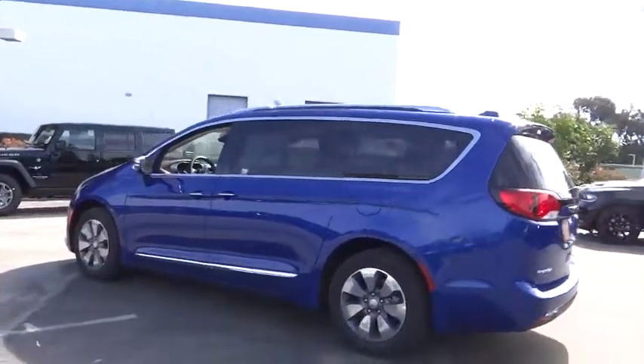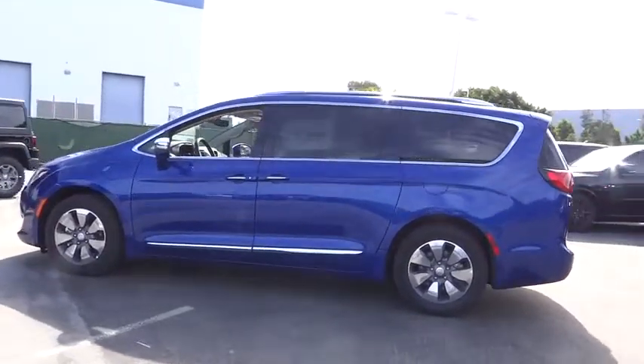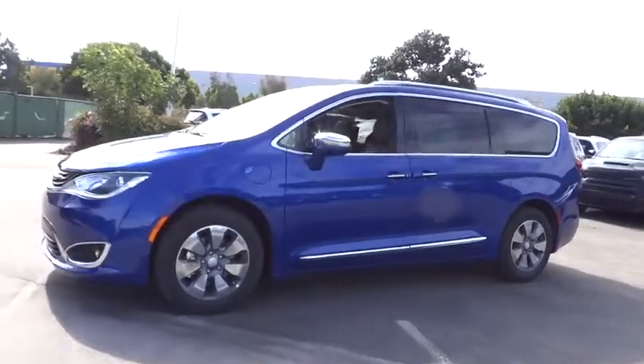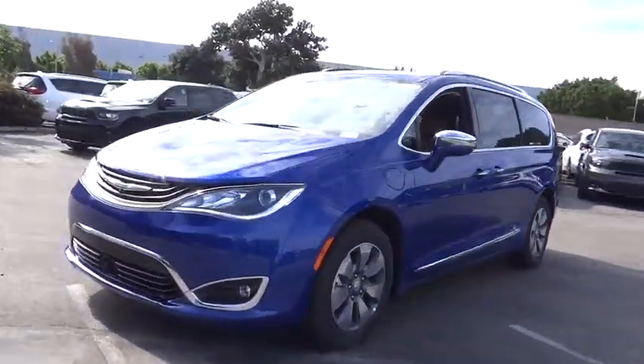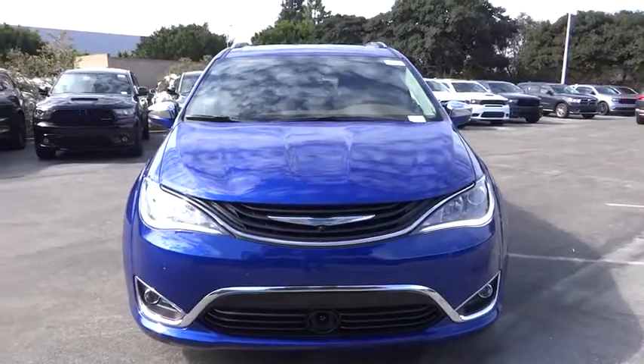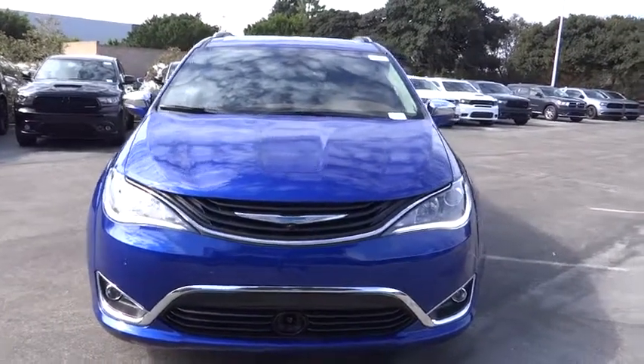Here are some of this vehicle's great options: power liftgate, steering wheel audio control, traction control, power passenger seat, navigation system, remote engine start, stability control, keyless entry, anti-lock braking system, backup camera, leather wrapped steering wheel.